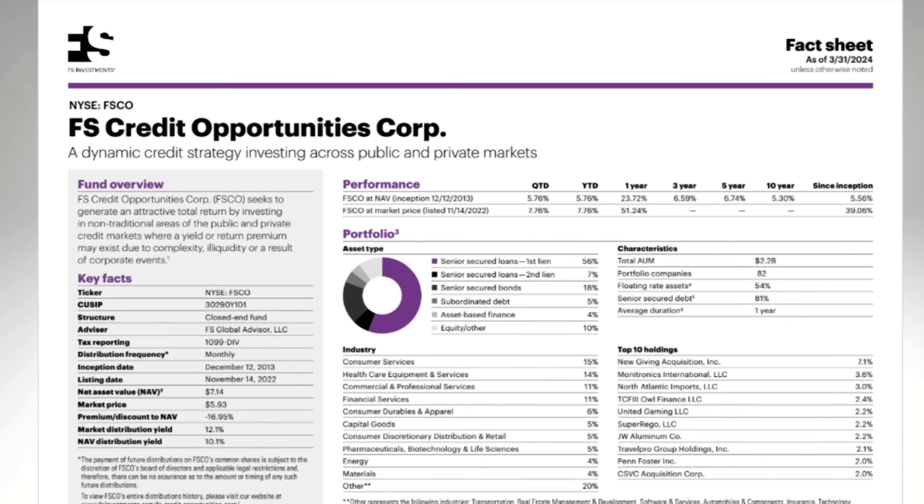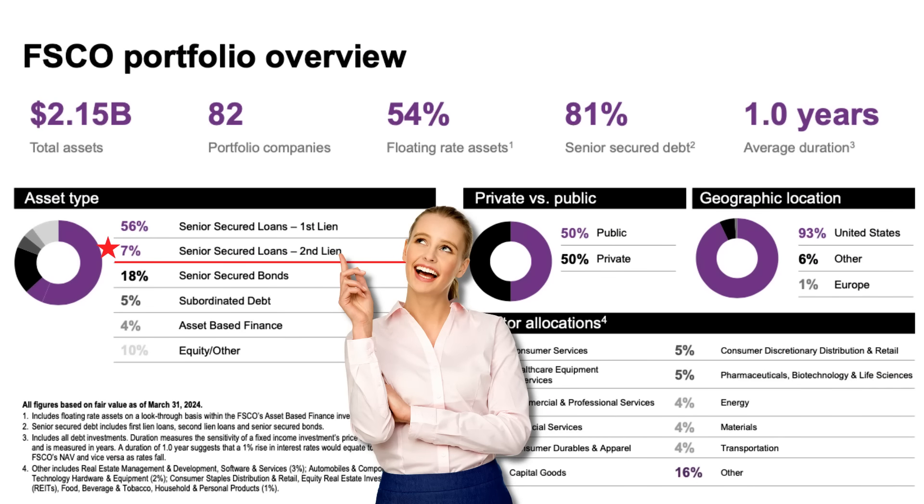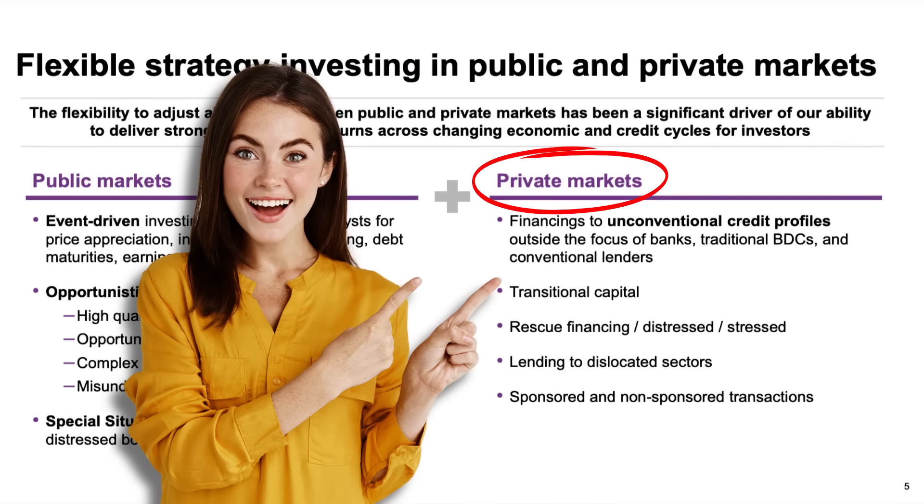The FS Credit Opportunities Corp, ticker FSCO, is a closed-end fund. It generates most of its income by lending money to businesses. The vast majority of those loans are secured first lien, which means the loans are backed by assets like real estate, equipment, or inventory. If the borrower defaults, FSCO is in first position to collect the proceeds if those assets need to be liquidated. A smaller portion are second lien — second in line to get paid. FSCO also holds some non-investment grade corporate bonds. They're not a bank, so they don't hold customer deposits. The money they're lending comes from the original capital raised by the fund, along with additional money they borrow or raise by selling preferred shares. Even though FSCO is structured as an investment fund, it's really a lending business combined with a fund. The lending business sources new loans, underwrites, and manages them — a very hands-on business referred to as private markets or private lending.